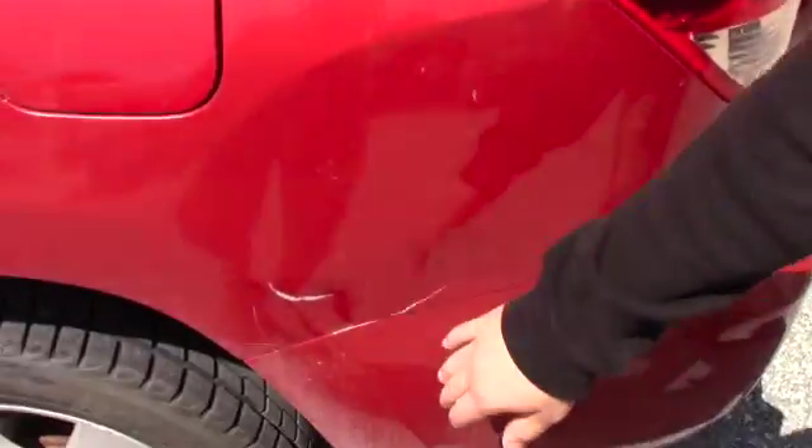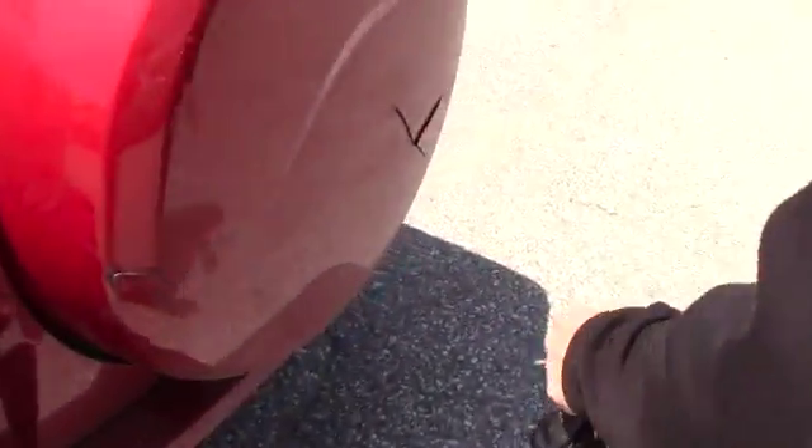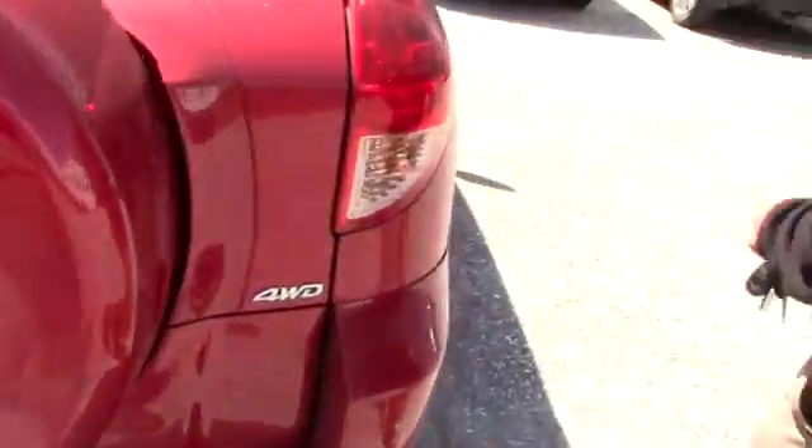We'll go over that once we get inside the vehicle. You've got some damage on the side here, the back cover is cracked, and in addition you've got some rust on the side here.